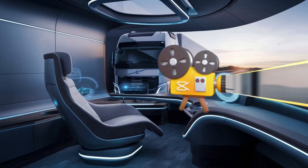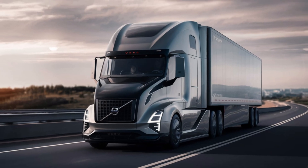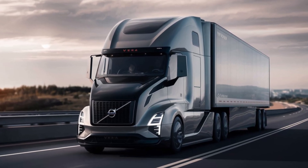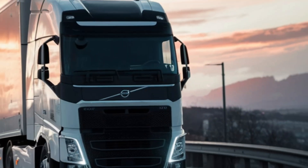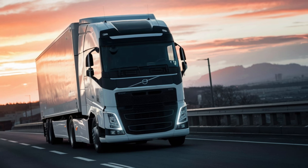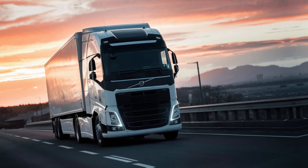So how does this all translate to performance? The Vira is designed for short, predictable routes in controlled environments, like industrial zones or ports. With its electric powertrain, it boasts zero emissions and significantly reduced noise pollution compared to traditional diesel trucks.